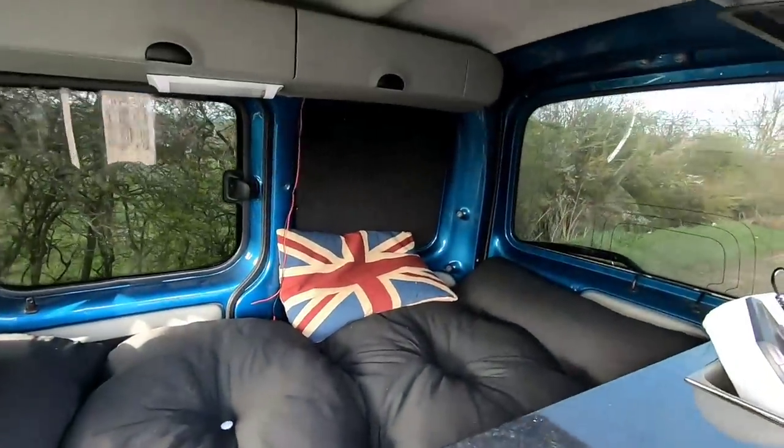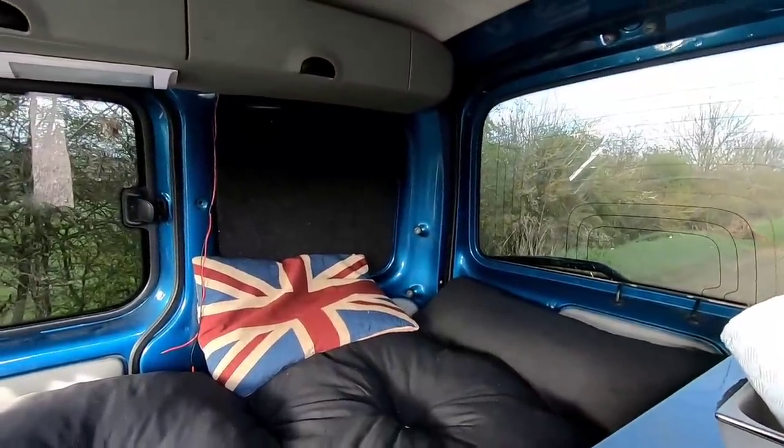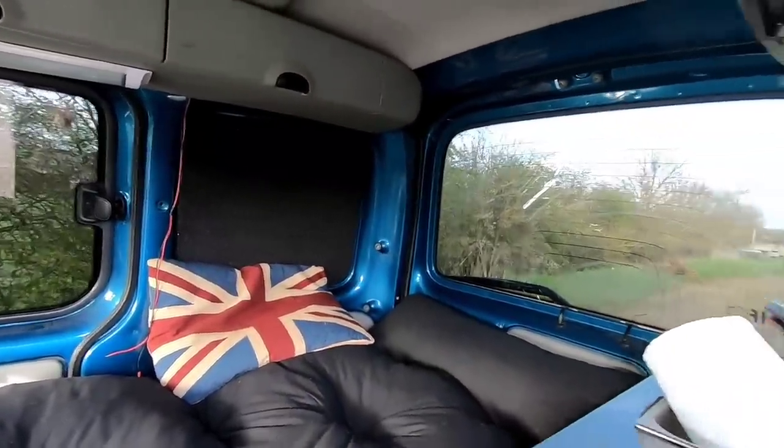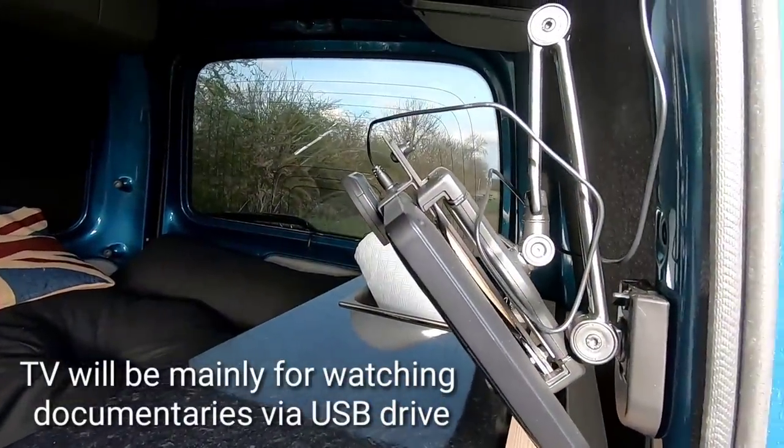Currently these bits at the back are just freestanding — they're not actually fixed in place yet, so I can fix shelves to them. And there — oh my god — is a TV. I haven't owned a TV since 2013.